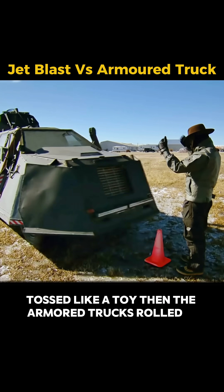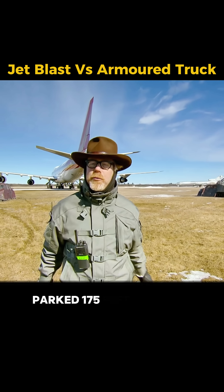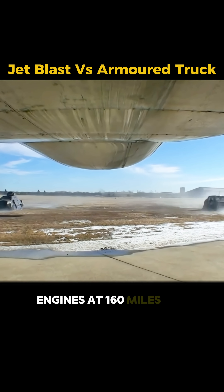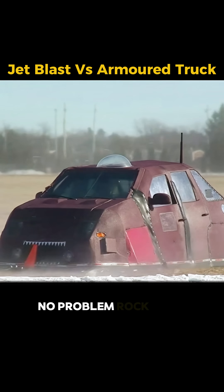Then the armored trucks rolled in, parked 175 feet back, all defenses up. Engines at 160 miles per hour. No problem. Rock solid.